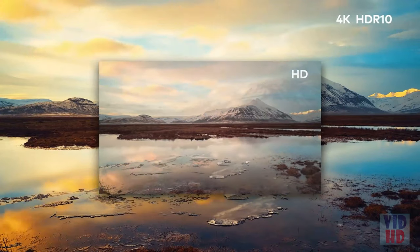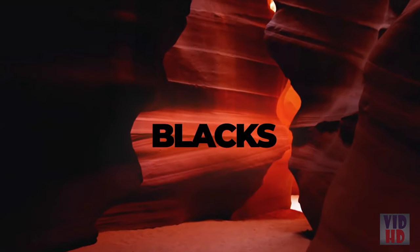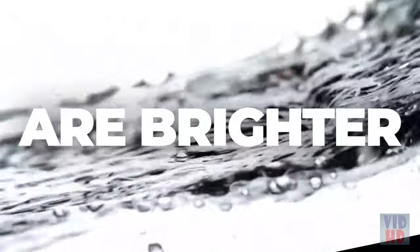4K resolution with HDR10 brings you a new level of definition. Blacks are deeper. Whites are brighter. Volvo extends the limits of imagination and takes you further than ever before.